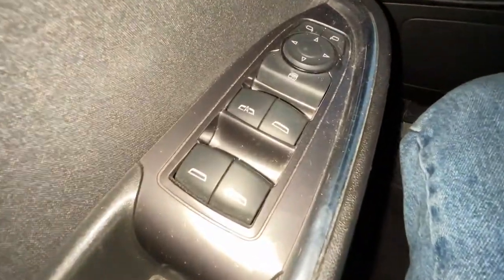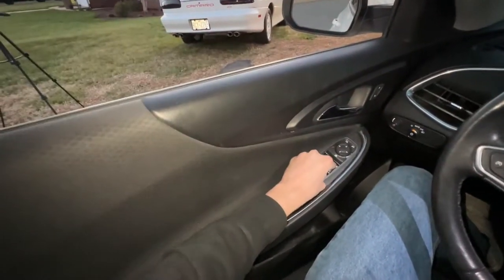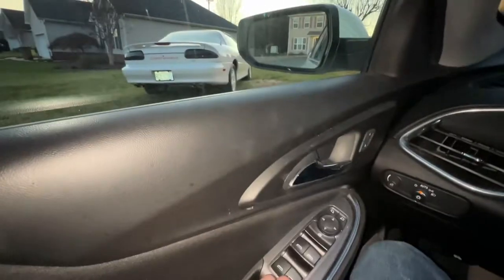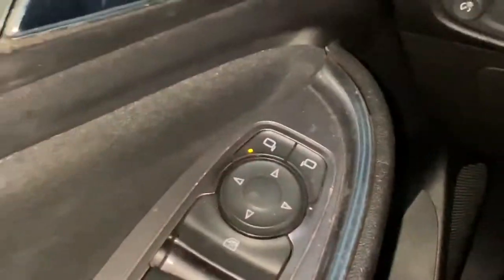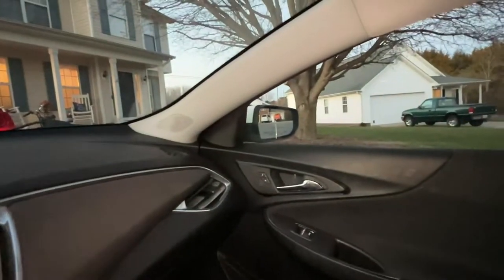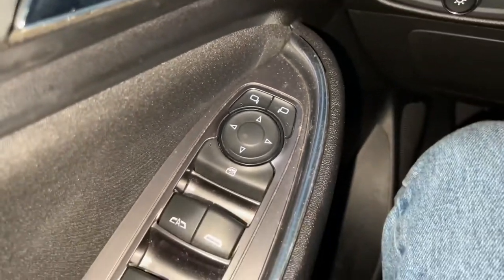Over here you've got your window controls — push all four down and all four windows roll up at the same time. You also have your mirror controls: click on the left mirror button, a light turns on, and you use the dial to adjust. Click the right one to adjust the right mirror. This car is old so one mirror is a little bit broken.